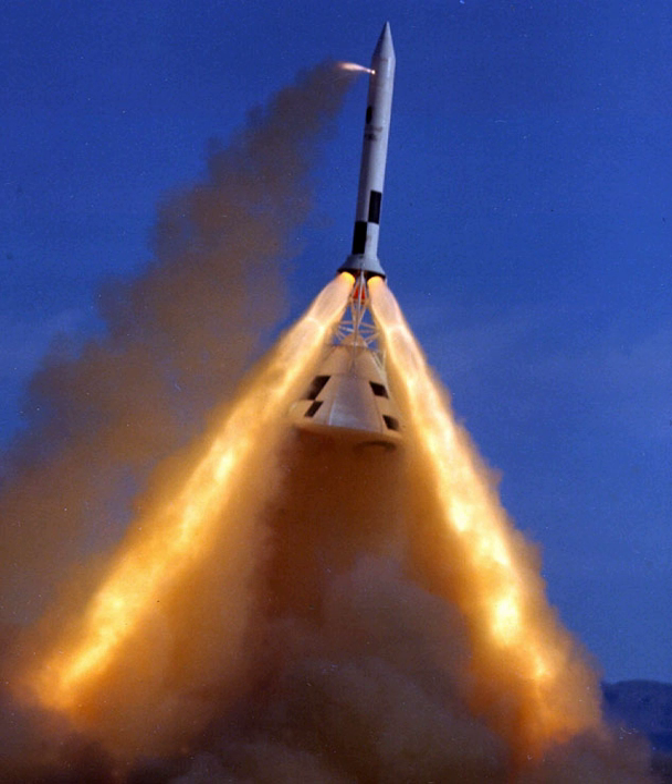The engines use hypergolic propellants and generate 40,000 pounds-force of thrust each, and are provided by Aerojet Rocketdyne. Orbital Sciences Corporation intends to sell the LAS it was building for the Orion spacecraft to future commercial crew vehicle providers, in the wake of cancellation of the Constellation project.